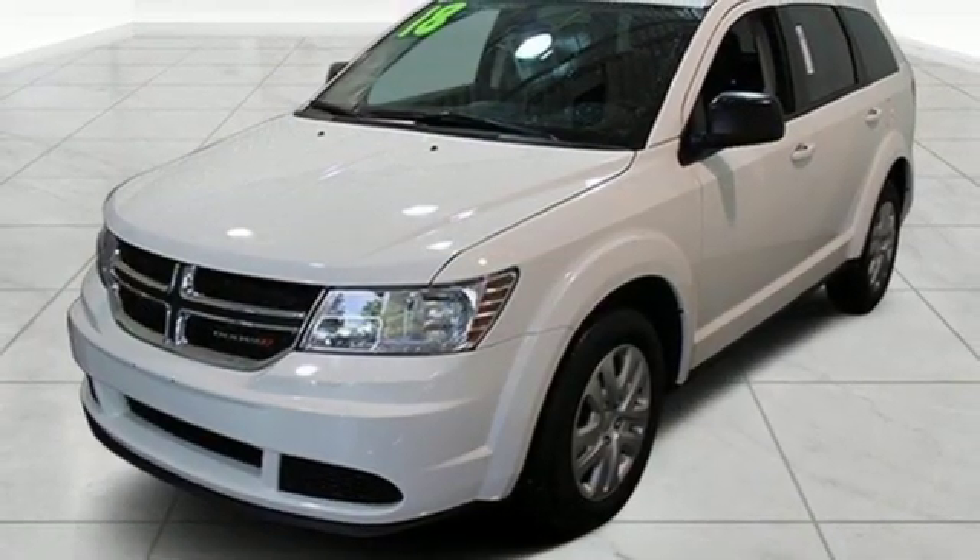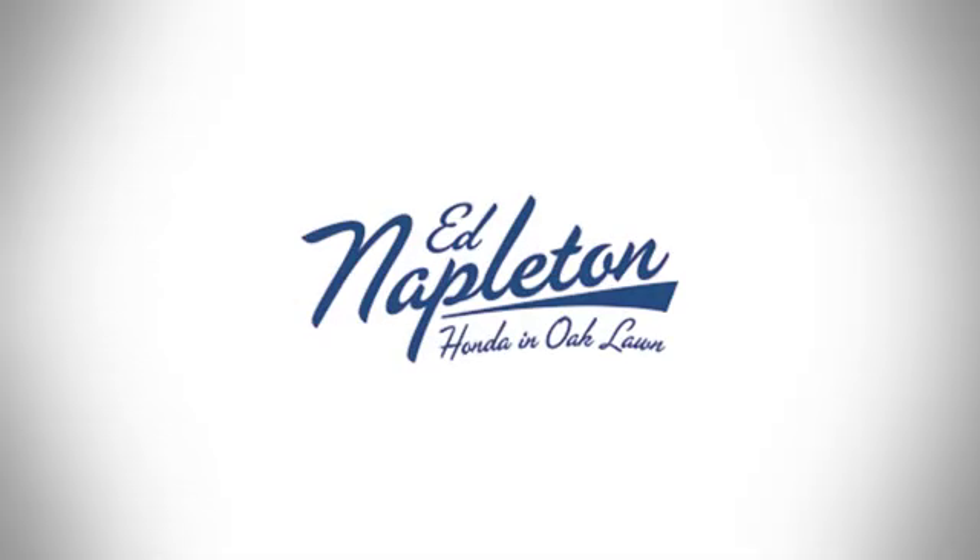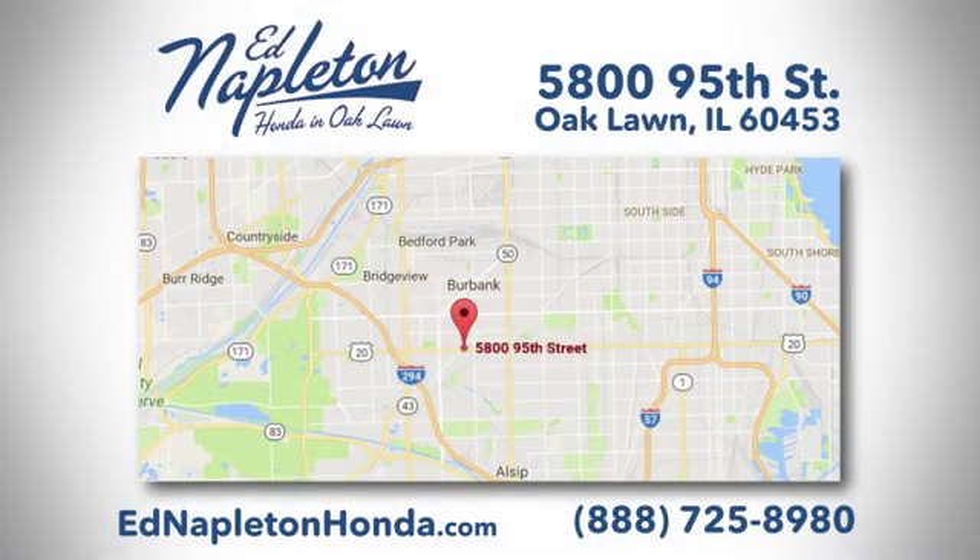There's even more to see in person. Take it for a test drive today. You can see why Ed Napleton Honda of Oaklawn is different from the competition. Call, click, or stop in today. We're located at 5800 95th Street in Oaklawn.